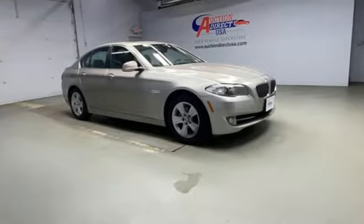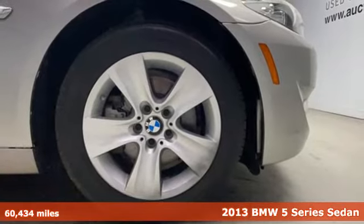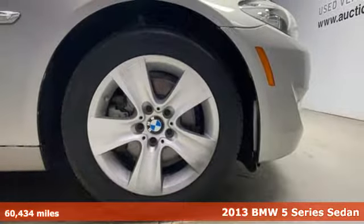It's a 2013 BMW 5 Series. Thrilling performance, relaxing luxury. It's everything in perfect harmony.